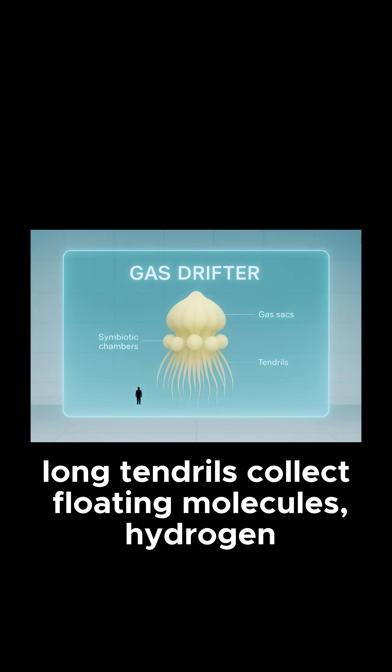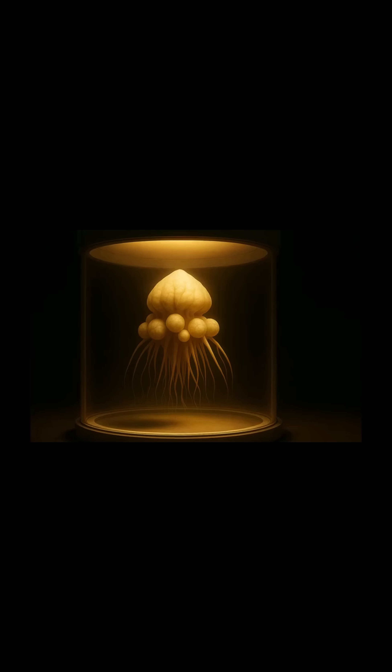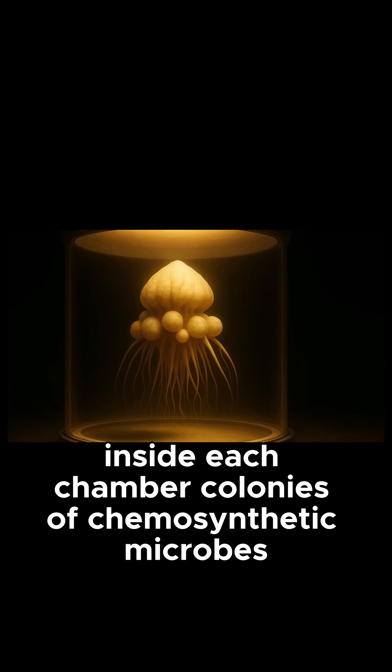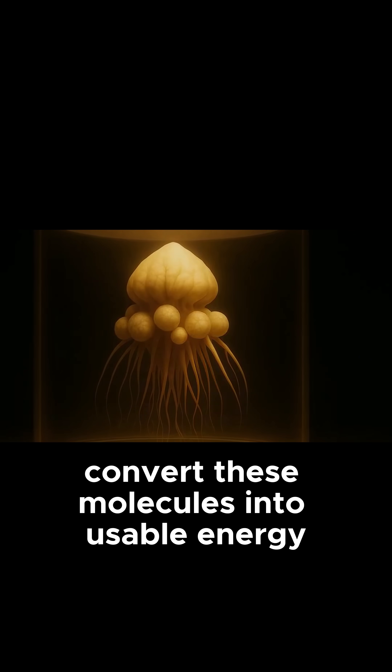Long tendrils collect floating molecules — hydrogen, ammonia, and sulfur — and deliver them to the symbiotic chambers clustered around its core. Inside each chamber, colonies of chemosynthetic microbes convert these molecules into usable energy.